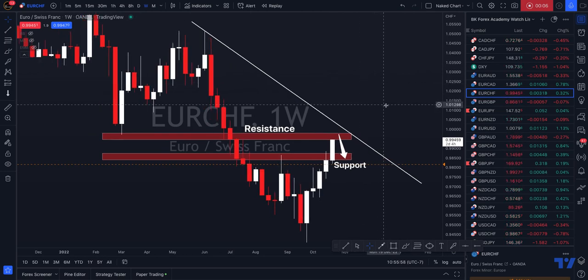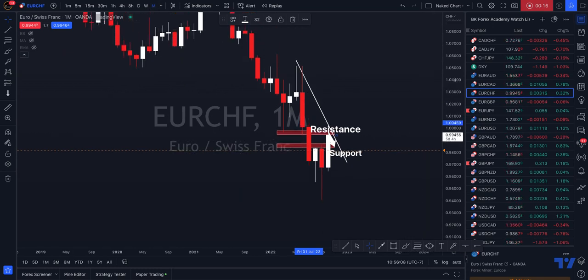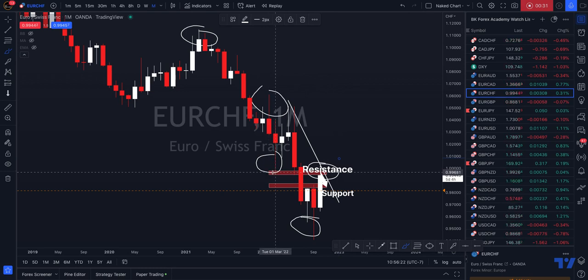We are moving into an area of value that you are going to want to consider for a swing short. On the weekly and monthly, we are in a bearish structure. If we go out to the monthly, you can see the structure a little bit more clearly. Here is our bearish trend on the monthly. We have a high, a low, and now we're getting a high back into this previous area of monthly structure support.